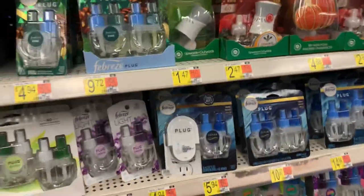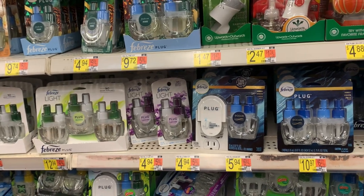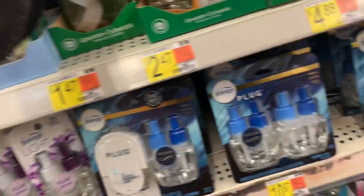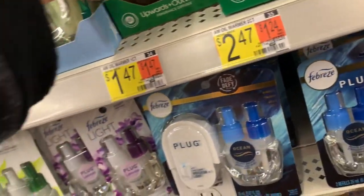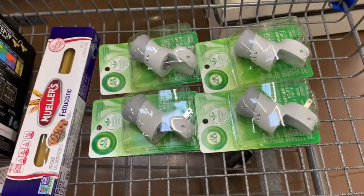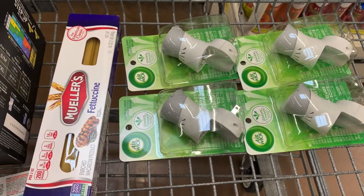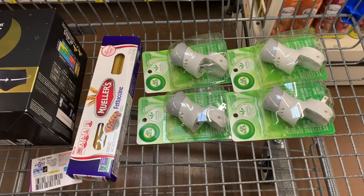Did y'all see the new little teeny moneymaker that we got on the Airwick starter kits? Wish we had some coupons, but we don't. They're $1.47 and it is a limit of five. I'm going to grab four of them today. I'm going to grab four of the Airwick starter kits, which are going to cost me $5.88. Then I'll submit to Ibotta for $1.75 back on each — so $7 coming back from Ibotta — making these free plus a $1.12 moneymaker. Even though I'm getting four, this will only count as one rebate towards my bonus, but I will get the $1.75 back for each one.